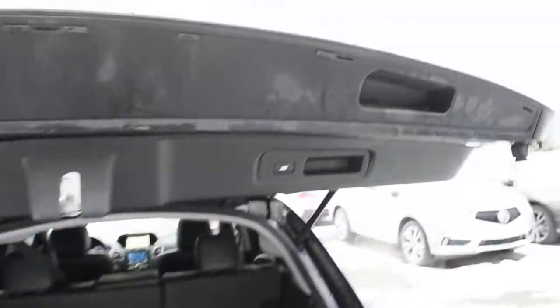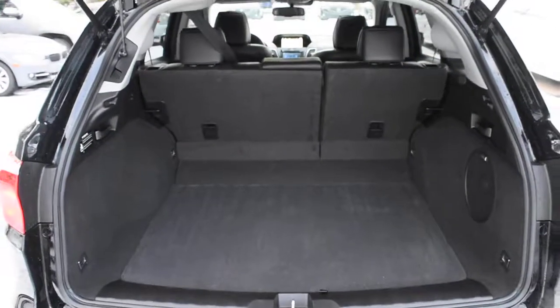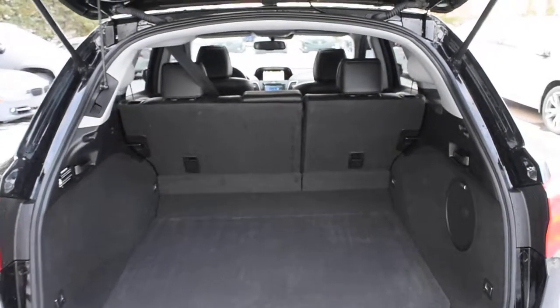Opening the lift gate here, it is power adjustable. For your rear cargo area, you do have your split folding flat rear seating. Quite easy to use.